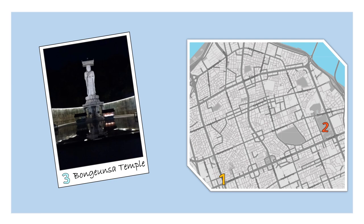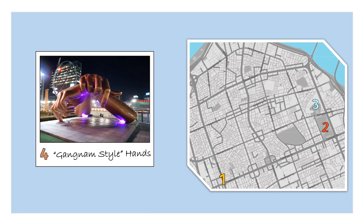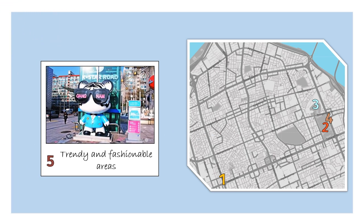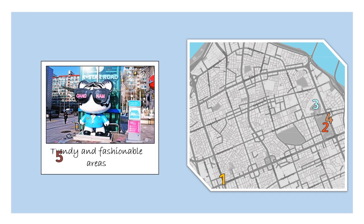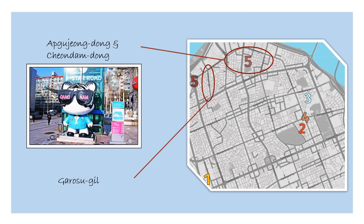Also, you can find the Gangnam Style Hands, honoring the famous song by PSY. And finally, the trendy and fashionable areas in the district — Apgujeong-dong and Cheongdam-dong, as well as Garosu-gil. You can check all the places on the map.